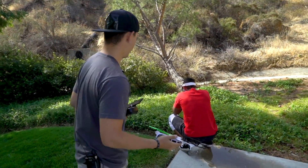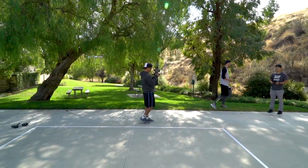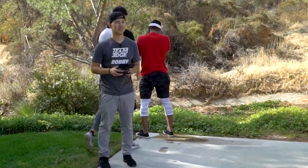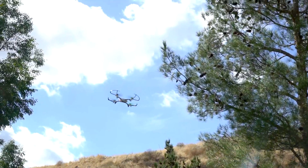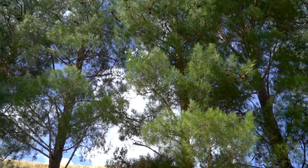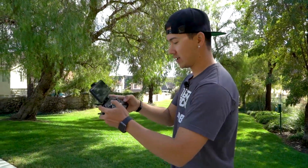Bobby's gonna fly it around a little bit, and then he's gonna press return to home. When you press return to home, it raises up so it goes over obstacles and trees, and then it goes back down when it's over home. Guys, it's super easy to do — all you have to do is just press this return button and it comes home. All right, ready? Brian, go home, go!